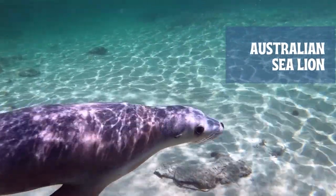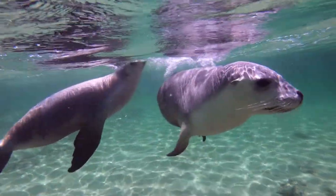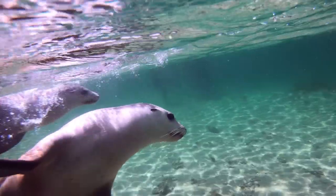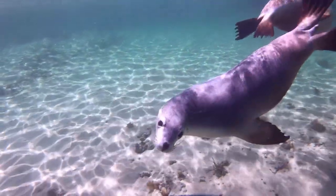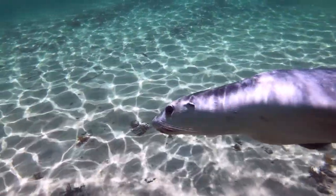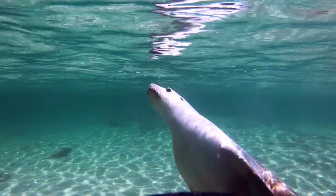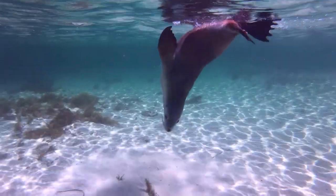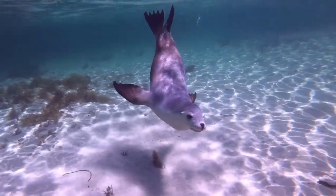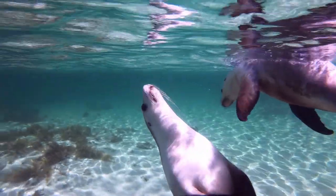Australian sea lions have stocky bodies, large heads, and short narrow flippers. Adult males measure between 2 to 2.5 meters in length and weigh 250 to 300 kg, while adult females measure between 1.3 to 1.8 meters and weigh 61 to 104 kg — a sexually dimorphic species. Males are dark brown in color whereas females are silver. Young are also dark brown, having dark masks on their face and a pale crown.